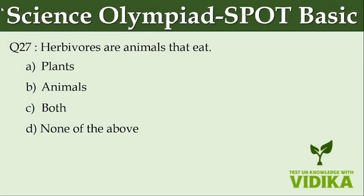Herbivores are animals that eat dash. Option A: Plants. Option B: Animals. Option C: Both. Option D: None of the above.